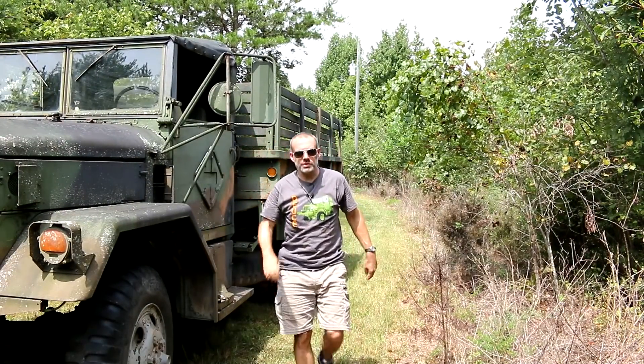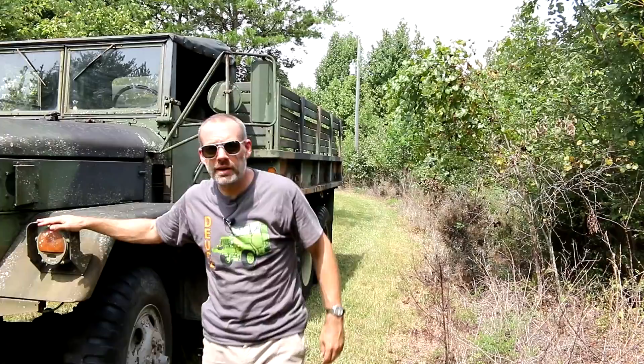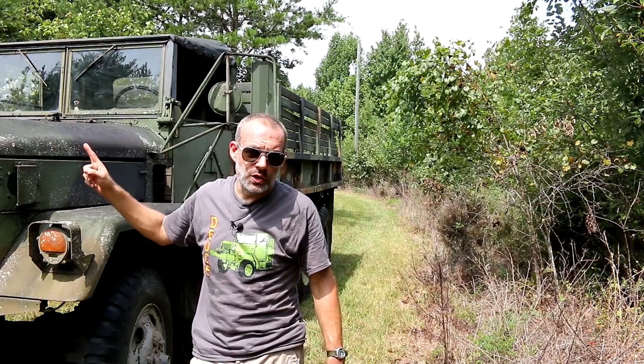Howdy folks, you're watching Deuce and Guns and today we're going to talk about how loud a deuce and a half is.